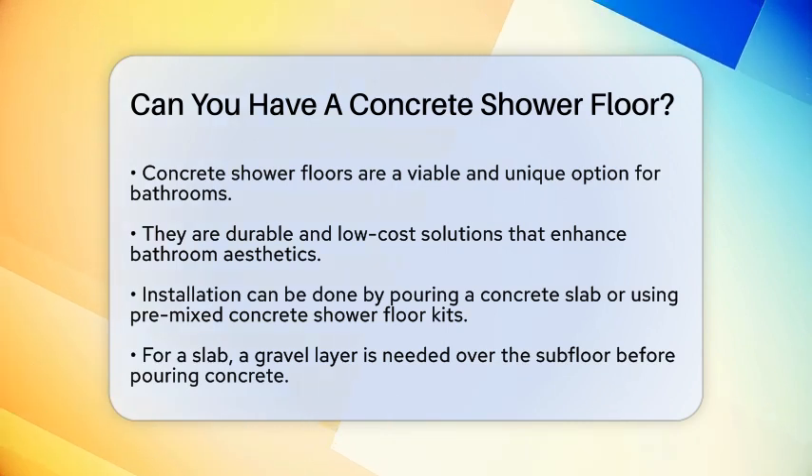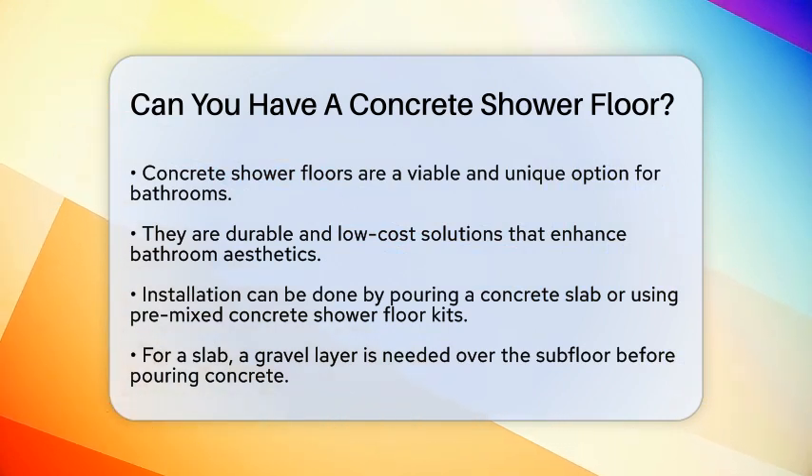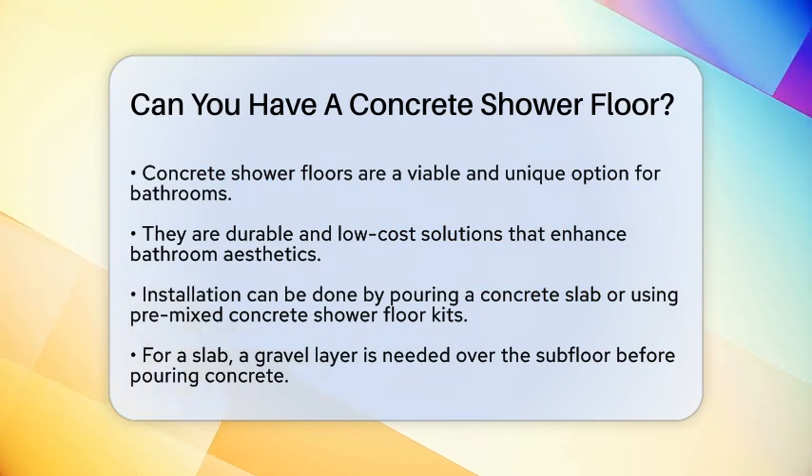First off, yes, you can have a concrete shower floor. Concrete is an extremely durable and low-cost solution that can add a unique touch to your bathroom. Here's how it works: you can either pour a concrete slab or use premixed concrete shower floor kits.